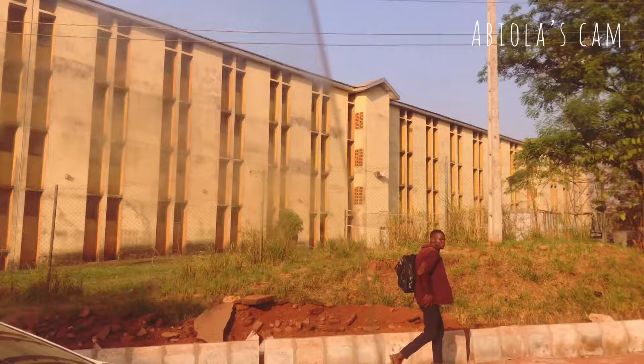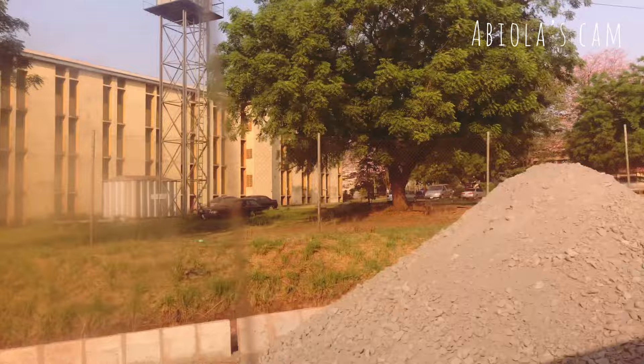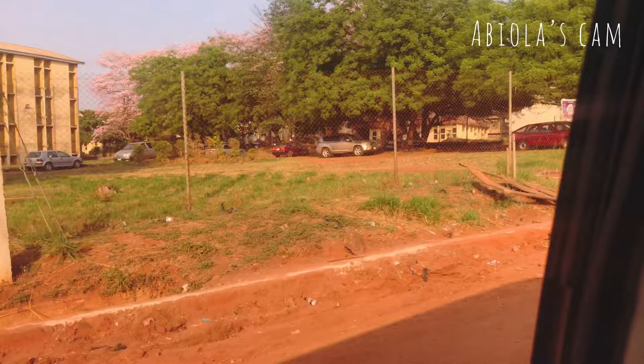I decided to do this in two parts because I cannot exhaust everything in one video. As you can see now, these are the postgraduate buildings — PG hostel, PG buildings. Don't worry, I'll soon come down from this bus and show you properly. This is the boys hostel.